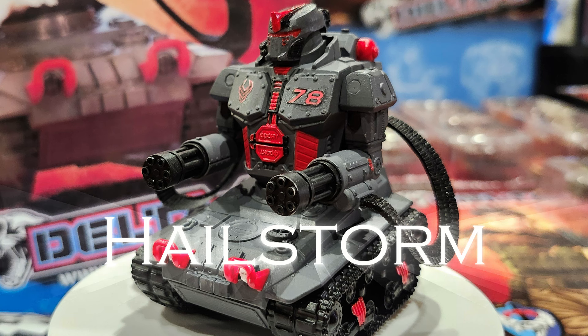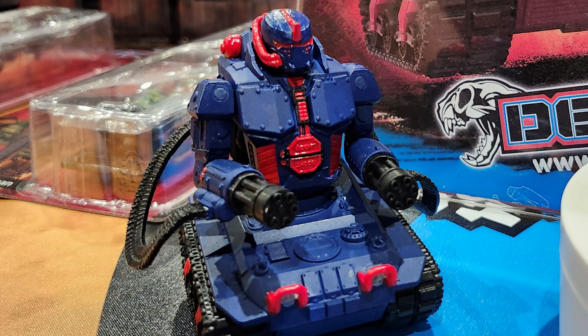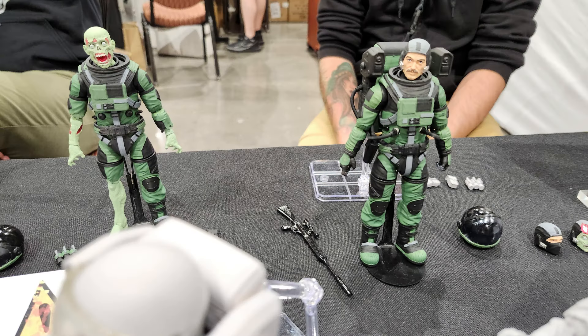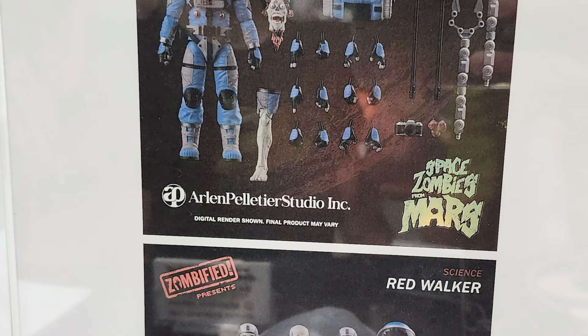This dual chain gun wielding tank robot comes in two colors: death gray and lovely blue. Go to Delta 17's IG page for more details on its release. And these six inch sci-fi figures — Space Zombies from Mars — definitely piqued my interest. Toys unpaused.